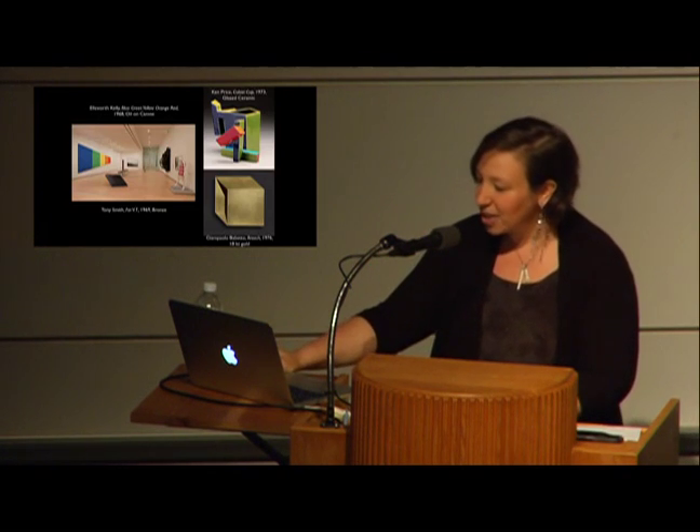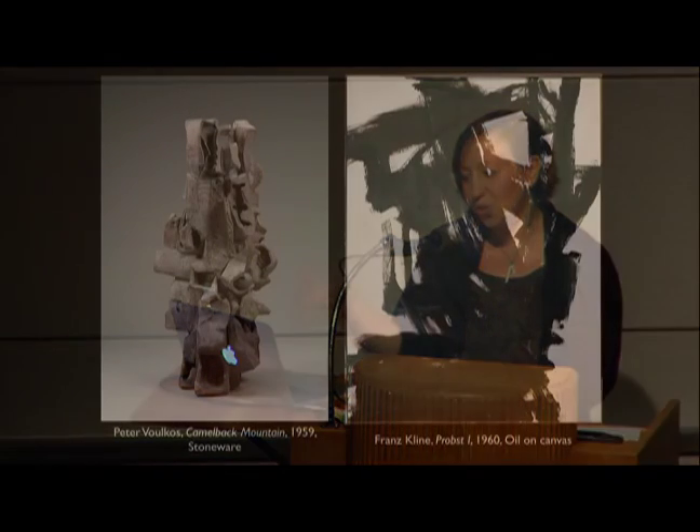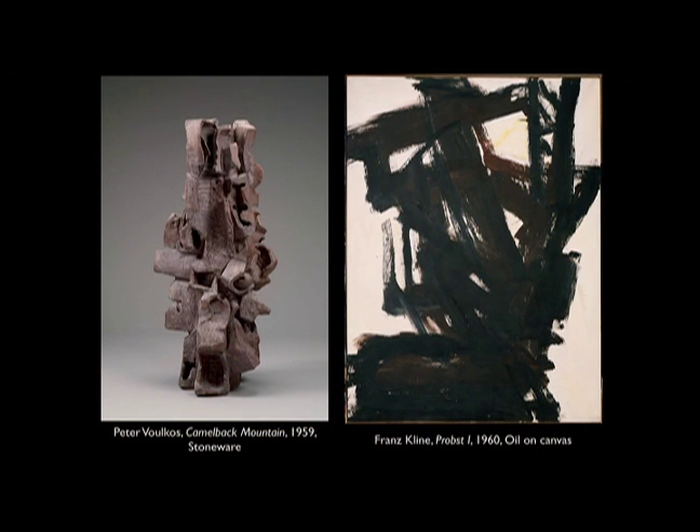We do the same thing in the American Wing — sometimes those comparisons are a little more historically grounded. We show our great Peter Voulkos' Camelback Mountain from 1959 with Franz Kline's Probst One from just a year later, around the same time that both of these artists were hanging out together in New York, sharing ideas, and certainly having relationships that impacted their work regardless of what material it was being manufactured in.